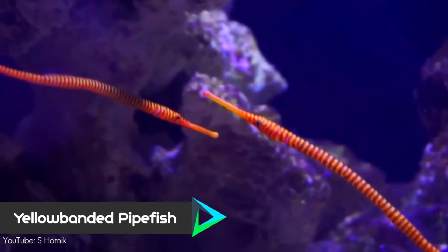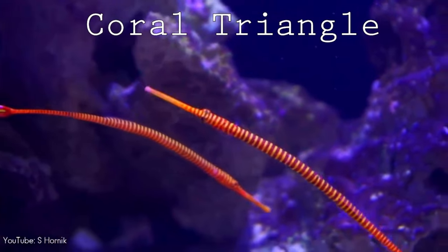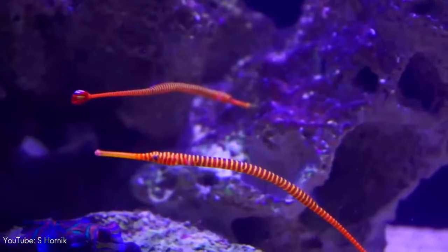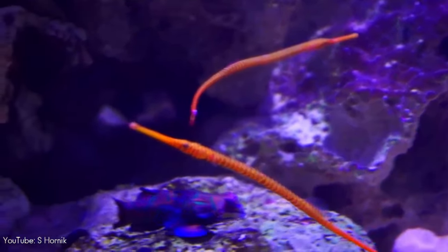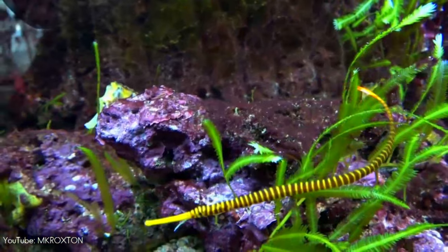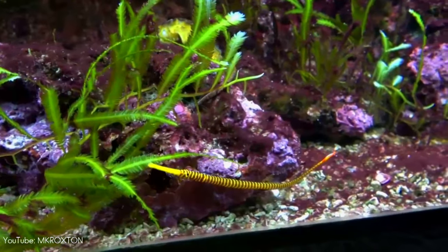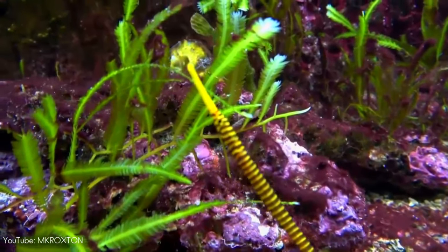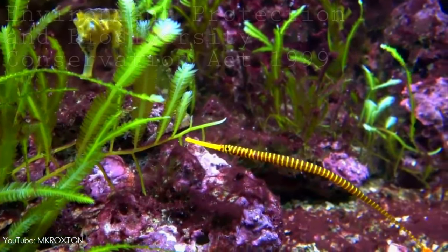Number 3. Inhabiting waters around the Coral Triangle including the Philippines, Indonesia and northwestern Australia, the yellow-banded pipefish is an active cleaner, feeding off of parasitic crustaceans growing on other fishes. With its spectacular appearance of alternating reddish-brown and yellow bands, this species occasionally makes its way into the aquarium trade, but is protected in Australia under the Environment Protection and Biodiversity Conservation Act of 1999.